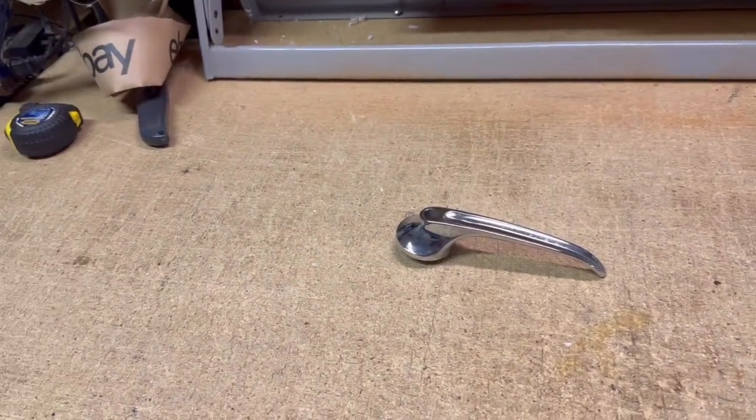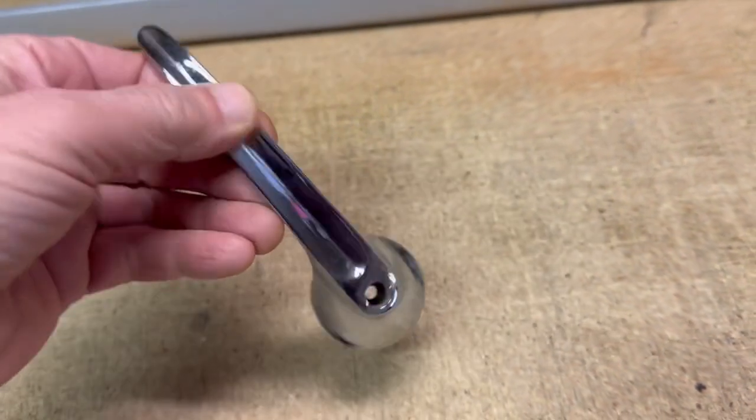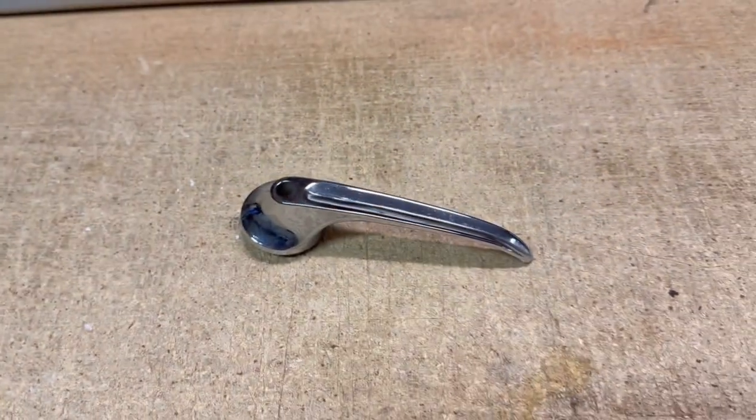Another part from my collection of Mustang II parts. This is the inside door handle for a '74 to '78 Mustang II. Nice chrome finish on it. And this sold for $10.